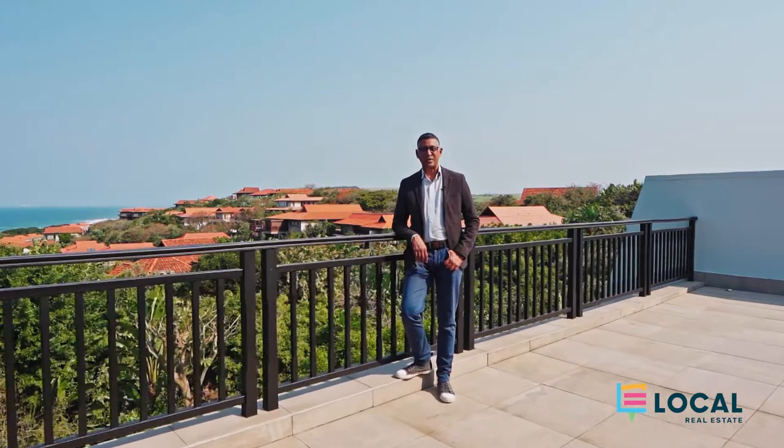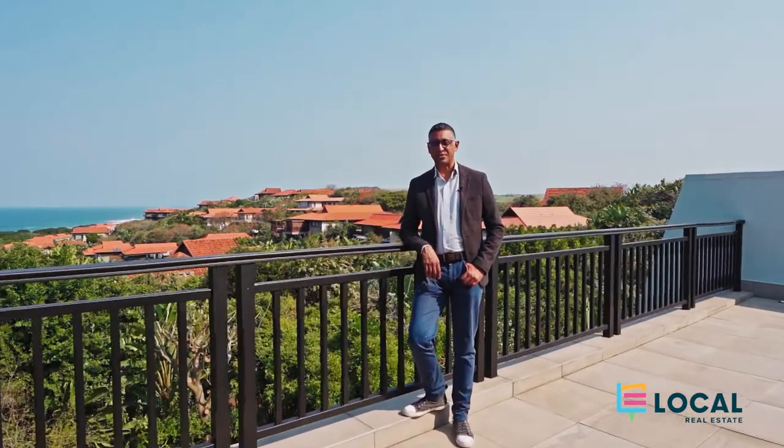Thank you for visiting this superb apartment that's been totally redone to suit all tastes. Give me a call to arrange a private visit.